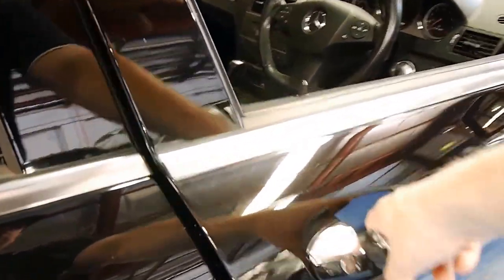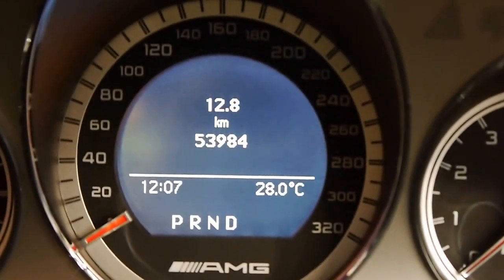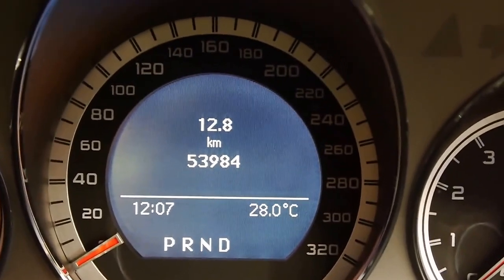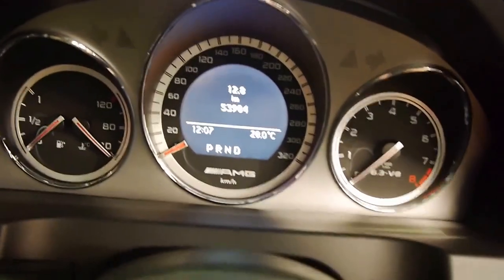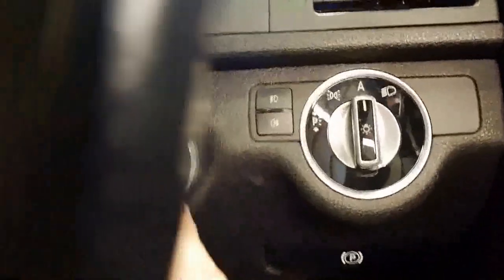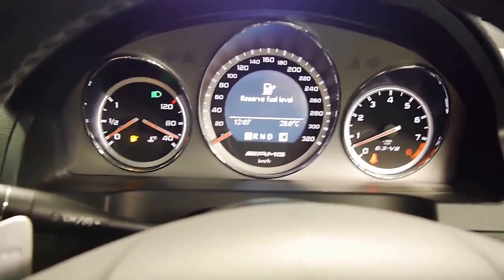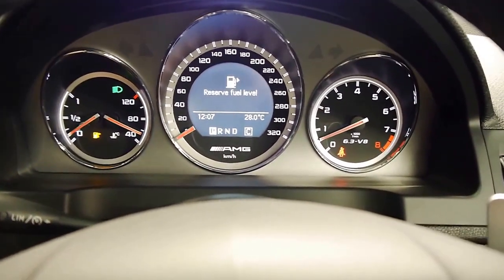Stepping into the vehicle, you can see it's travelled just 53,984 kilometres. I'm just going to start her up for you. There's a push-button start, as you can see. And that wonderful sound these cars are known for really shines through.